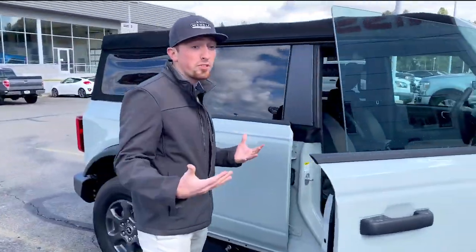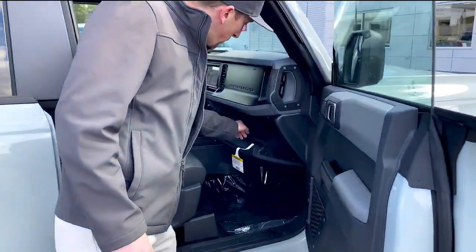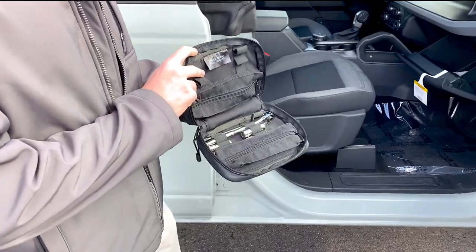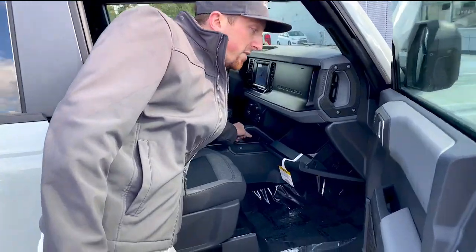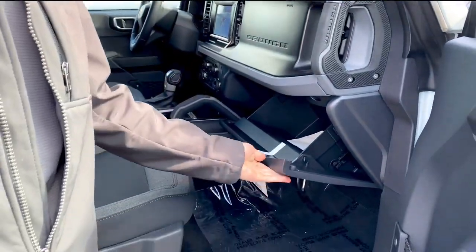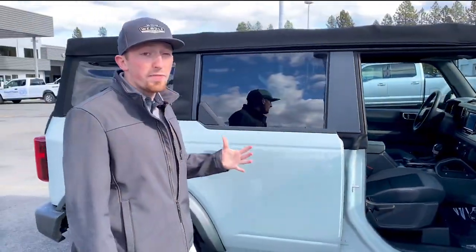You might be thinking, how am I gonna put these on my Bronco? Well Ford thought of that. Included with every Bronco is an accessories kit to be able to take off the doors and mount your different accessories both on the exterior and on the interior. So if you need to replace these handles once they get worn down, or put on your own custom flare, Ford made it easy for you to be able to do.